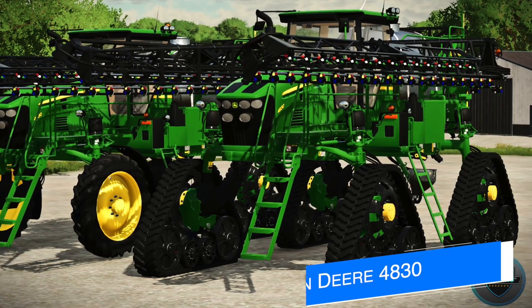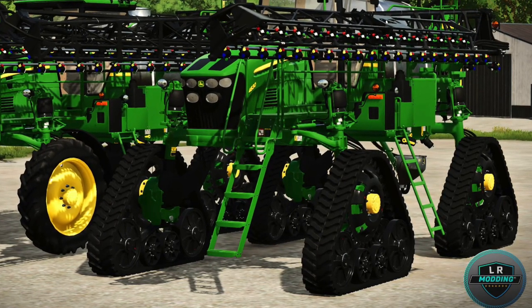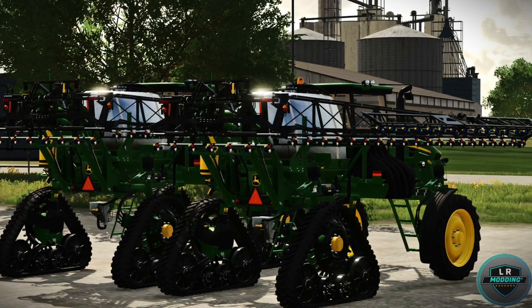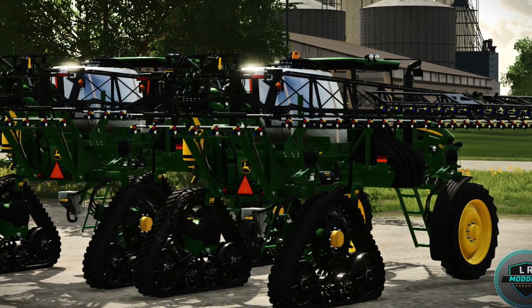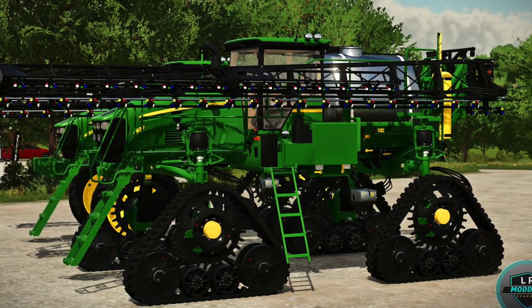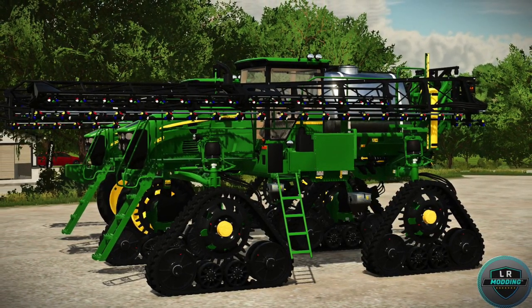Jumping into today's mod news, we've got more progress on LR Modding's John Deere 4830 self-propelled sprayer, with almost everything being completed. The mod is going to feature a 36-meter boom with seven different sections of control, 3,785-liter capacity, hydrostatic drivetrain, 280 horsepower, 30 mile per hour max speed, and starts at $468,000. This has been made for all platforms and is moving along very quickly. The track options are a standout feature.